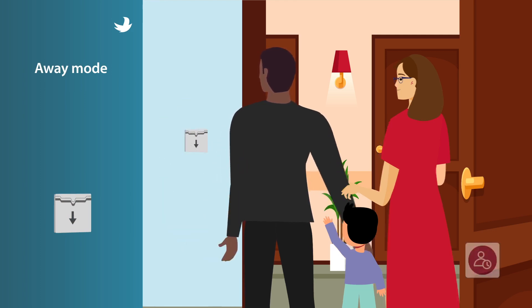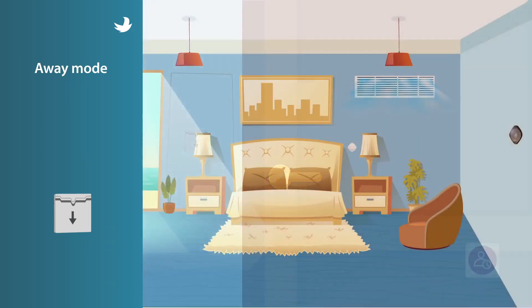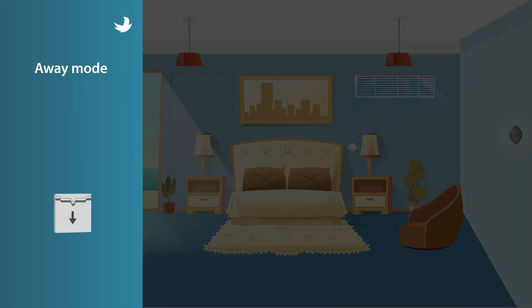Removal of the keycard activates the away mode, which switches the AC to run on a predefined temperature set by you, to avoid stagnation of air in the room.